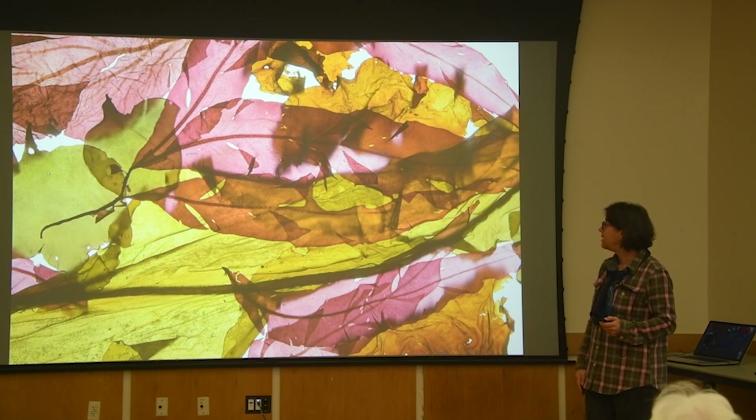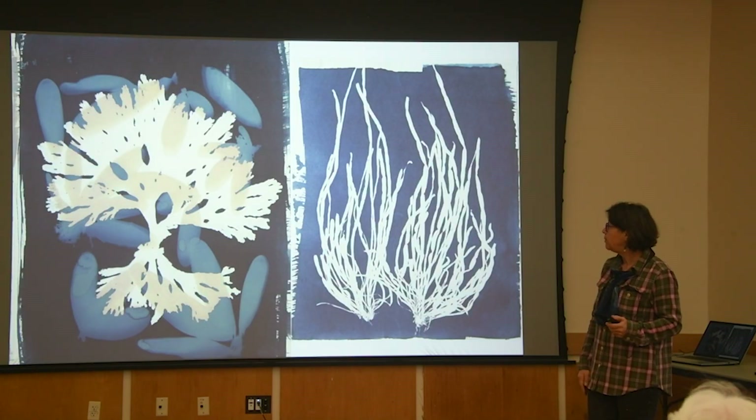Especially at the beginning of the pandemic when I was in my studio a lot more than expected, I started really pushing this idea of how to play with abstraction with this incredible array of color. It's really sumptuous what I can capture with my scanner.